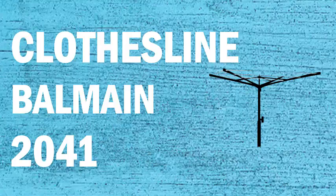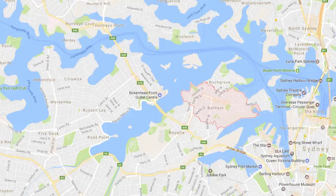If you're looking for a new clothesline or washing line in your Balmain home, Lifestyle Clotheslines can help. We service the full Balmain area and offer a supply only or a supply and installation service if you need help with installing your new clothesline or washing line.